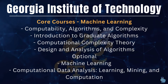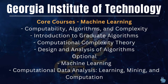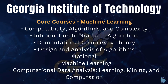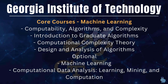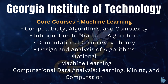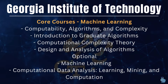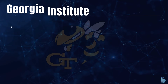Diving into the Machine Learning course, the core courses include: Computability, Algorithms and Complexity; Introduction to Graduate Algorithms; Computational Complexity Theory; and Design and Analysis of Algorithms. The optional courses include Machine Learning, Computational Data Analysis, Learning and Mining, and more. For each core course there is a list of options, so you can pick your choice as you go through the program.